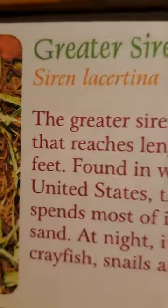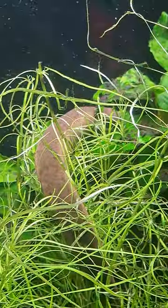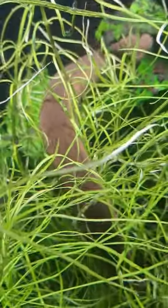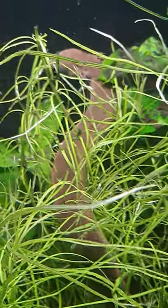This is a greater siren. It's basically an American axolotl — Cincinnati's an axolotl. He eats snails, crayfish, and silk worms. Okay, we can all agree that this is cute. It looks like an axolotl, but it's not.